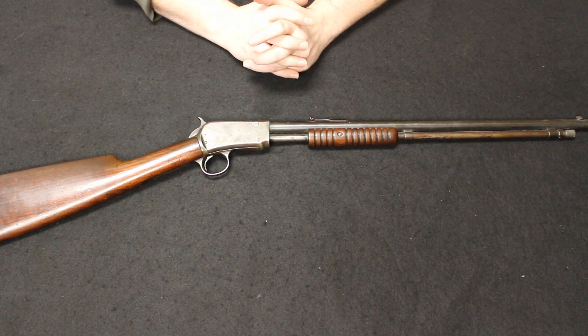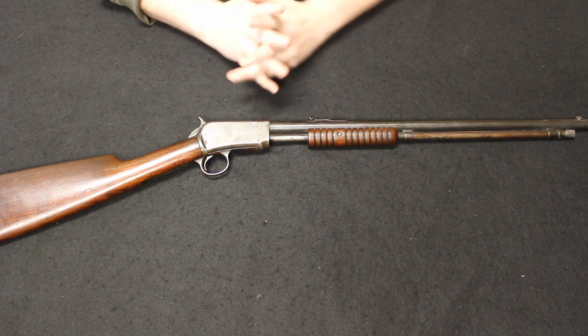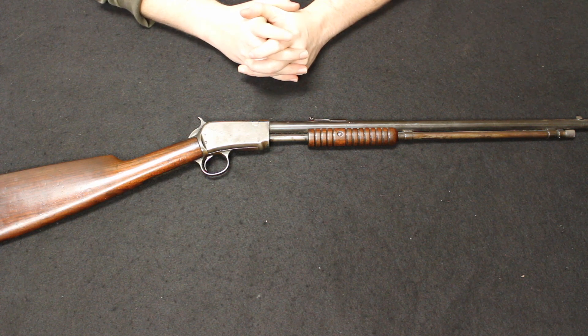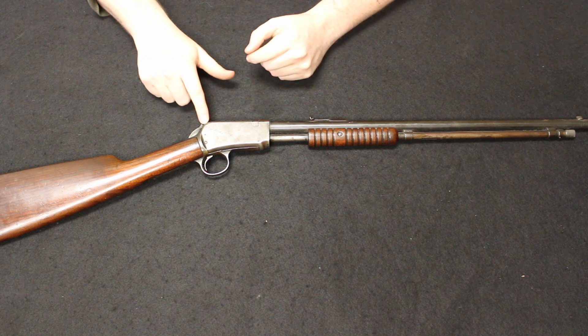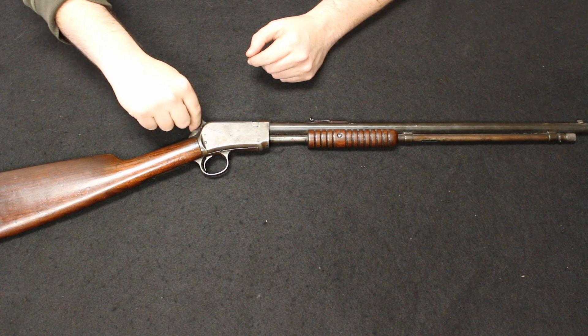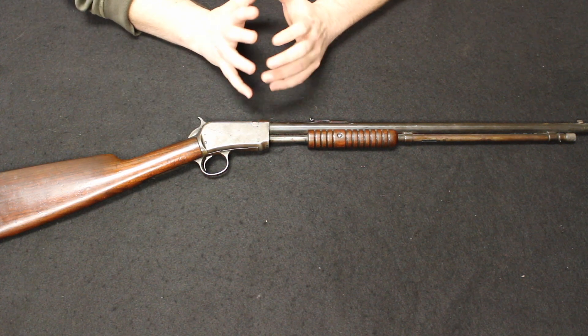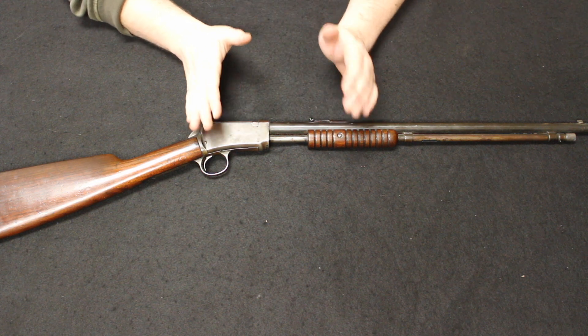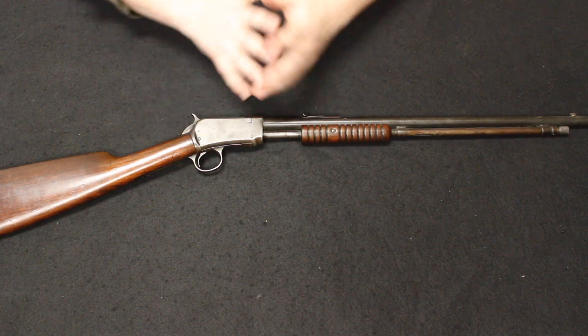Later on, by about 1936, this would be phased out of production in favor of the Model 61, which I have covered in former videos. The main difference there is they went from an external hammer like this to an internal hammer, so there is no hammer spur at the back, but it is still a hammer-fired firearm. Episodes seven and nine of the weekly used gun review cover those, if you want to hear how the story continues.